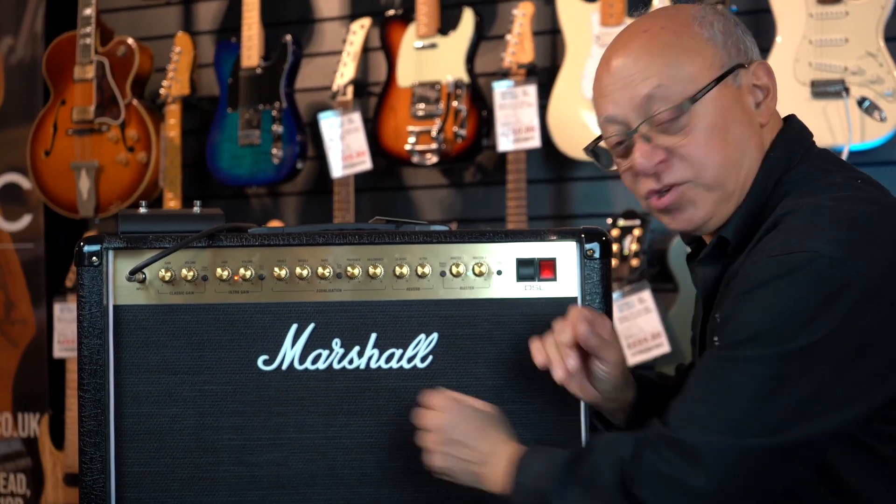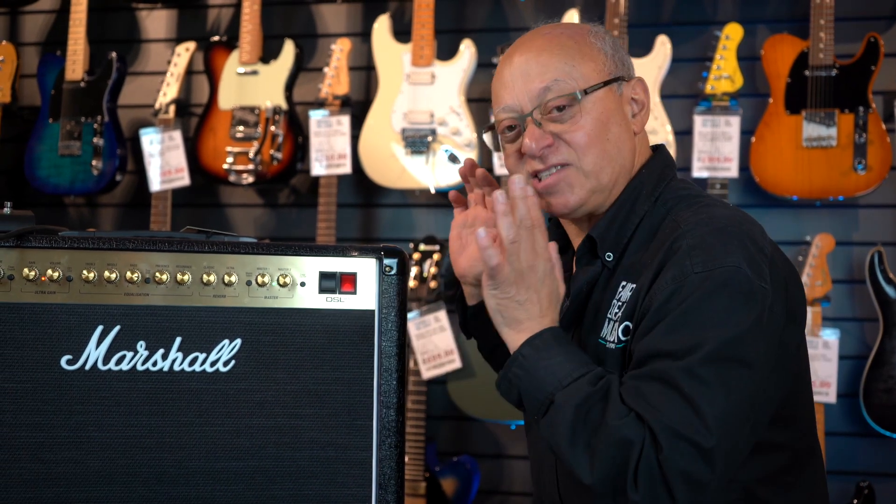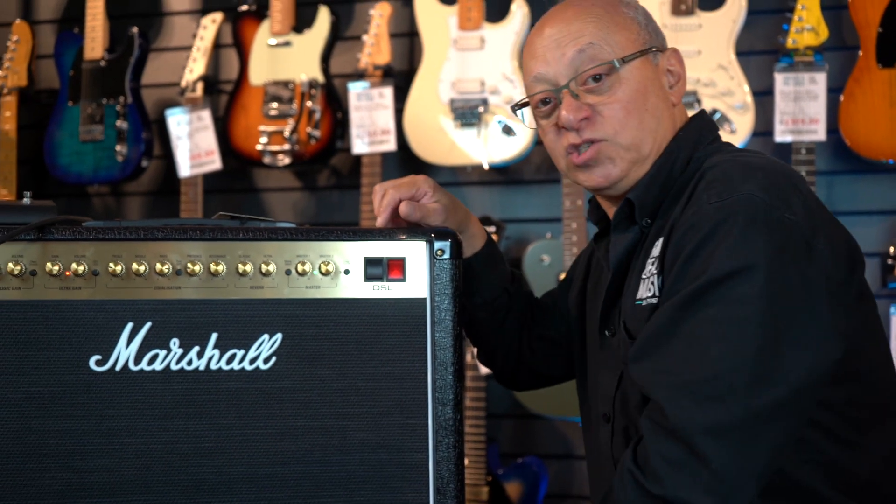Not a DSL-40 but a DSL-402. Everything that a DSL-40 has — split channel, reverb, distortion — it's just a fantastic amp, one of our best selling metal amps, but this one's got two 12 inch speakers.